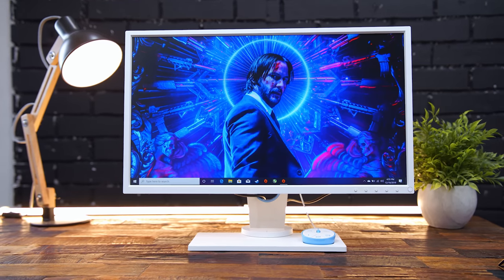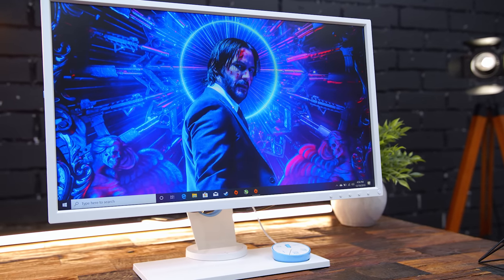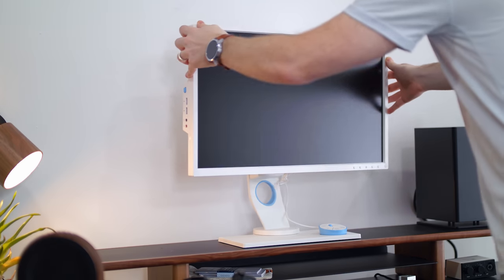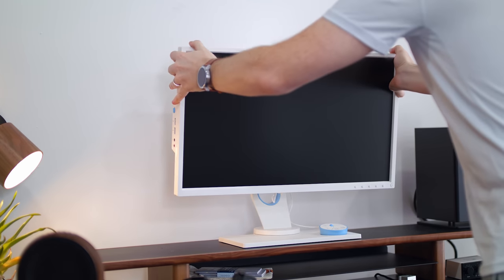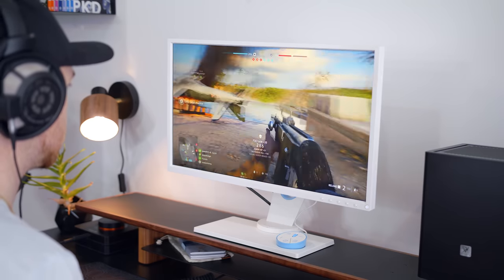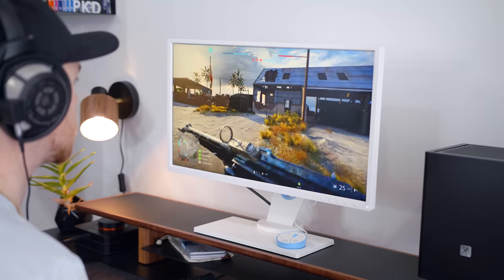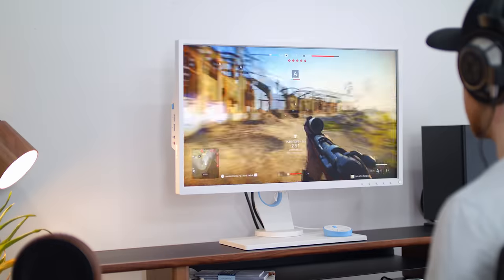Coming in at number 5 is the Zowie XL2546 Divina. This one's a bit of an exception to the list. It's a 24.5-inch 1920x1080p TN panel at 1 millisecond with a 240Hz refresh rate. The original version of this monitor is still one of the top-rated gaming monitors on the market and is still widely used in esports events and gaming tournaments. The original came out in 2017, so it can't make the list, but these new Divina series is the same exact monitor, just in white.